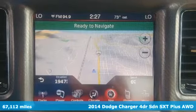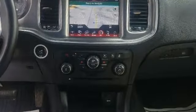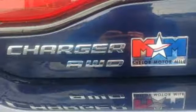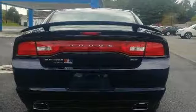Features include Bluetooth wireless audio streaming, power heated mirrors, heated leather bucket seats, auto-dimming rearview mirror, keyless enter and go, heated steering wheel, automatic transmission, aluminum wheels, gas pressurized shocks, and V6 engine.